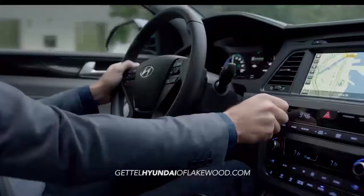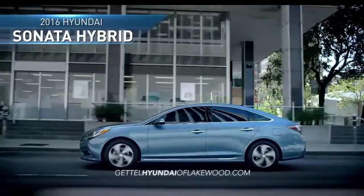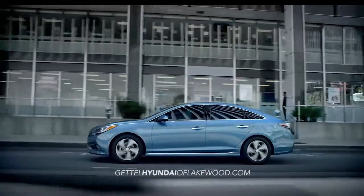With a fluid design, smarter technology, and improved fuel efficiency, the all-new 2016 Hyundai Sonata Hybrid is the ideal eco-friendly driving experience.